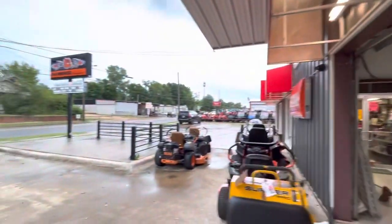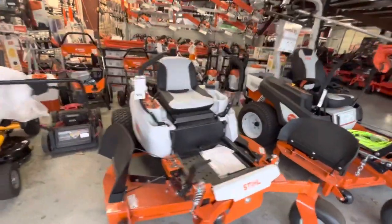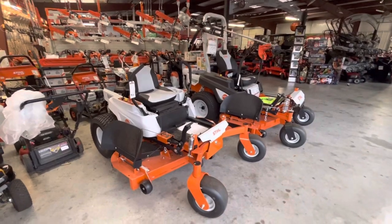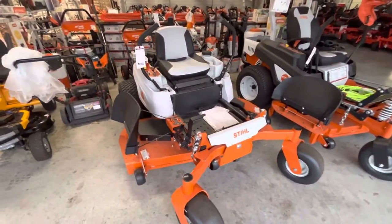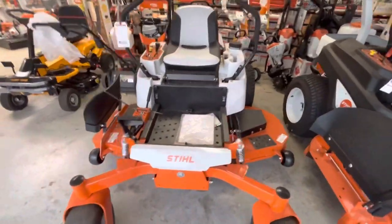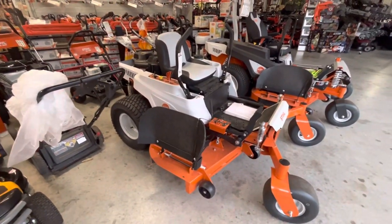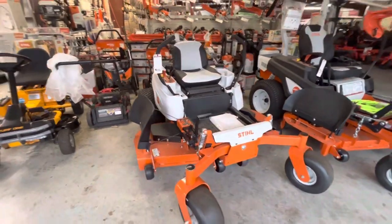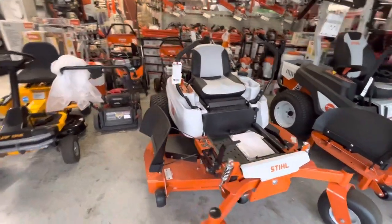Hey guys, on this stormy Saturday I wanted to announce that the new Steel mowers came out this year and they're starting to release some rebates and specials. Right now this mower — the 261, their cheapest 61-inch cut, kind of an upper-end homeowner mower — they're doing a thousand dollar rebate through July 31st. So instead of costing $7,449, this mower is going to cost you $6,449 with the Briggs motor on it.